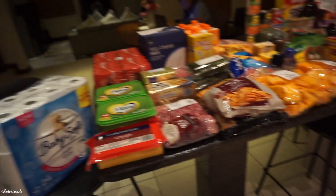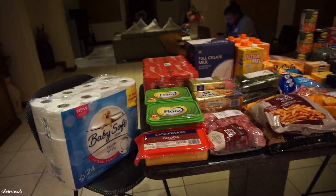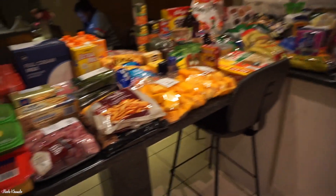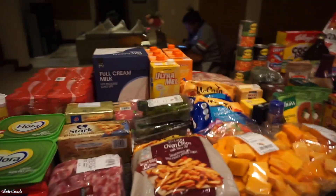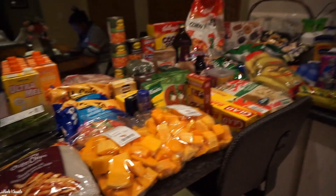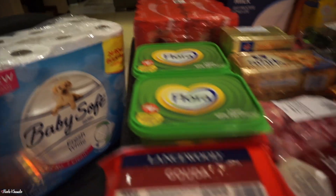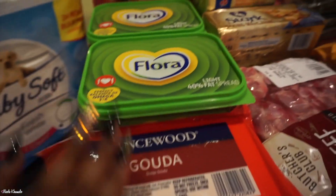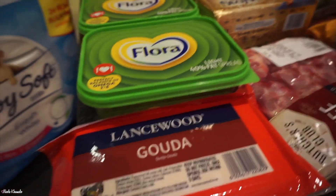Quick side note: we don't typically buy our meat with the regular monthly grocery haul — we typically just buy it as and when we need it. Along with our produce, we typically buy that as and when we need it too, so it won't be in this haul. So we got the 24-pack toilet paper.